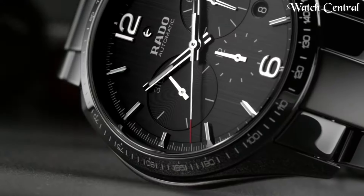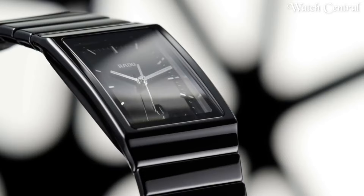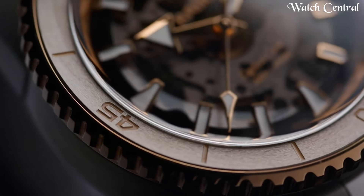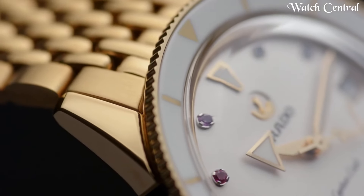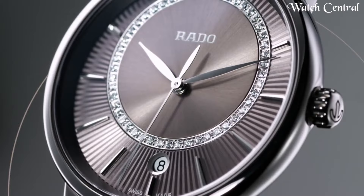Hello guys, in this video we're going to cover the best Rado watches based on specifications. I've included all the links in the video description below. Please like, comment, and subscribe to our channel and press the bell icon button to receive more amazing content like this.